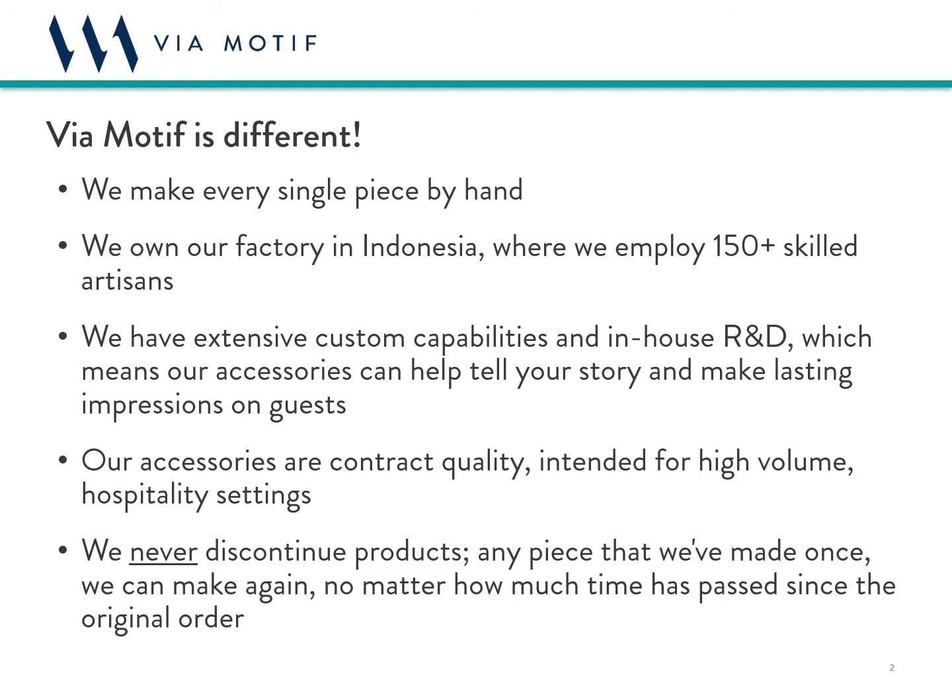The fact that we handcraft our products also contributes to our sustainability story. Secondly, we own our own factory in Indonesia where we employ over 150 skilled artisans. This gives us complete control over the production process from sourcing to quality control and everything in between. Third, we have incredible custom capabilities that allow us to create truly unique pieces tailored in style and function to each specific customer. Our pieces help tell the unique story of the property and create lasting impressions in the minds of guests. Fourth, everything that we make is contract quality and intended for high volume hospitality use, which translates into exceptional durability and a product that really lasts the test of time.